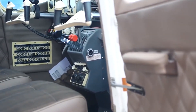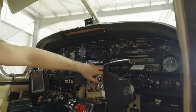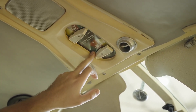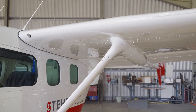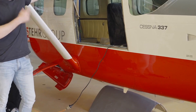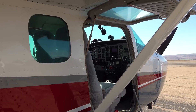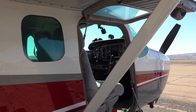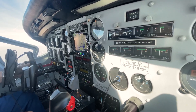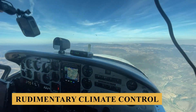Visibility is another highlight. The aircraft's high-wing design ensures unobstructed views from the windows, which are generously sized for an aircraft of this category. This feature not only enhances the flying experience by offering spectacular views, but also aids in situational awareness for both pilots and passengers. In terms of cabin amenities, the Super Skymaster, keeping in line with its era of design, offers a basic but functional setup. The aircraft typically features standard lighting, ventilation systems, and rudimentary climate control capabilities.